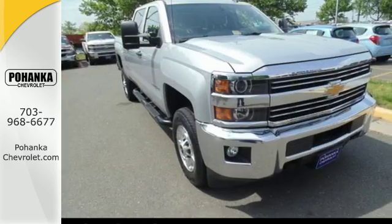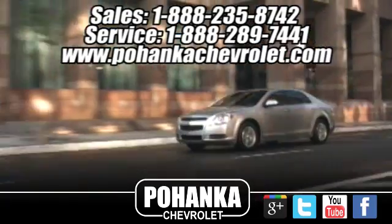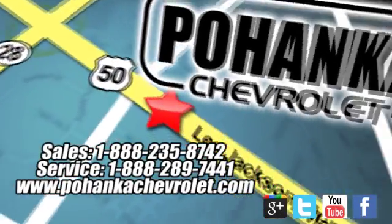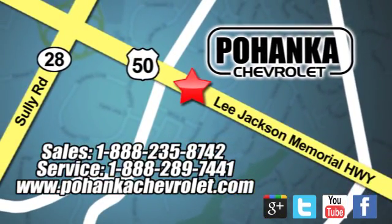Find out for yourself and drive it home today. Bohenga Chevrolet is a great place to buy a car. We're conveniently located at 13915 Lee Jackson Memorial Highway, Route 50, in Chantilly.